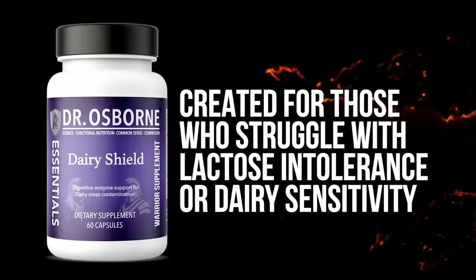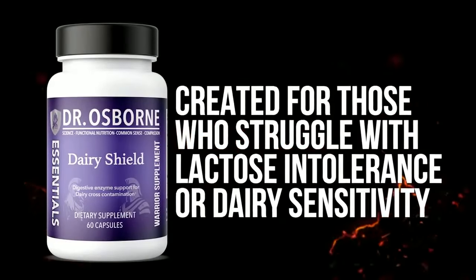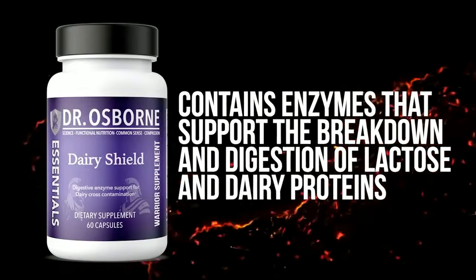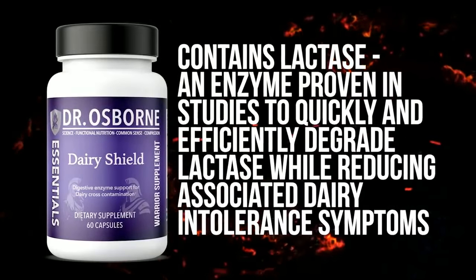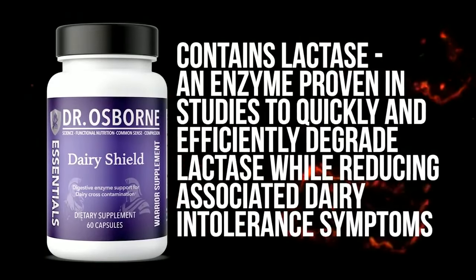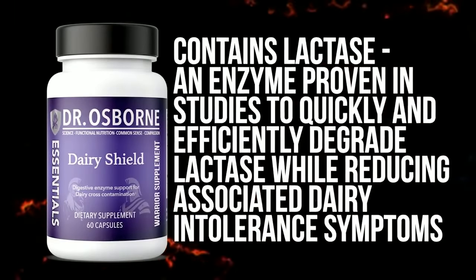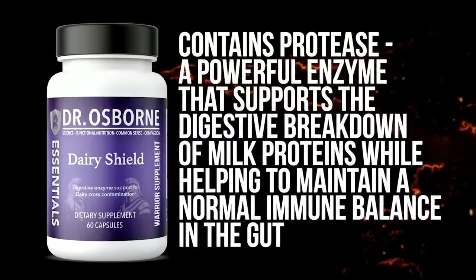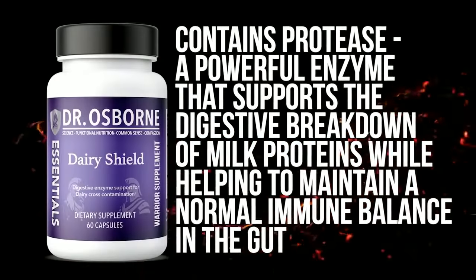That's why I designed Dairy Shield — a premium digestive enzyme formula created for those who struggle with lactose intolerance or dairy sensitivity. This comprehensive formula contains enzymes that support the breakdown and digestion of lactose and dairy proteins. The key ingredients include lactase, an enzyme proven in studies to quickly and efficiently degrade lactose while reducing associated dairy intolerance symptoms, and protease, a powerful enzyme that supports the digestive breakdown of milk proteins while helping to maintain a normal immune balance in the gut.